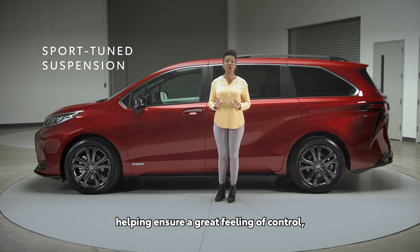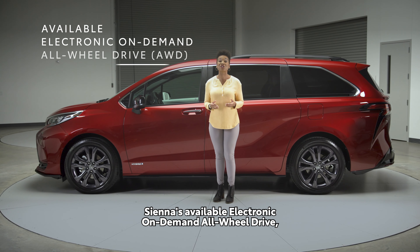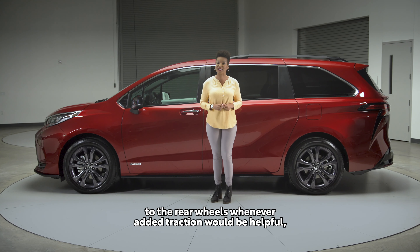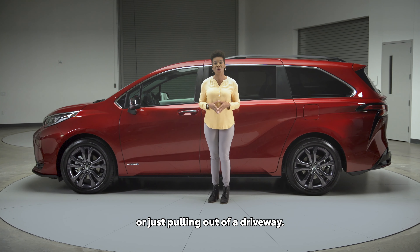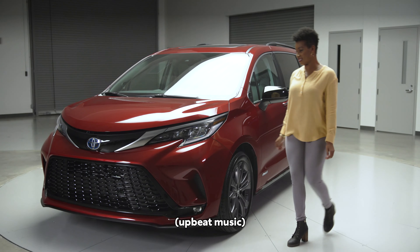XSE has something special to offer there as well, with its exclusive sport-tuned suspension helping ensure a great feeling of control, stability, and responsiveness. That sense of confidence is taken even further if you equip Sienna's available electronic on-demand all-wheel drive — a remarkably smart system that sends power to the rear wheels whenever added traction would be helpful, whether that's driving through a snowstorm or just pulling out of a driveway.